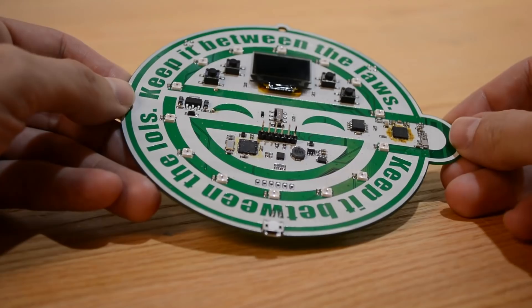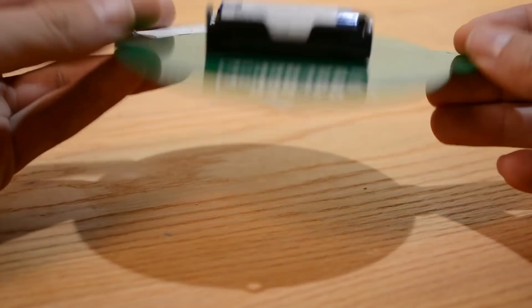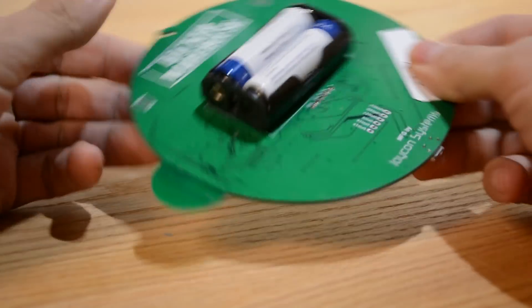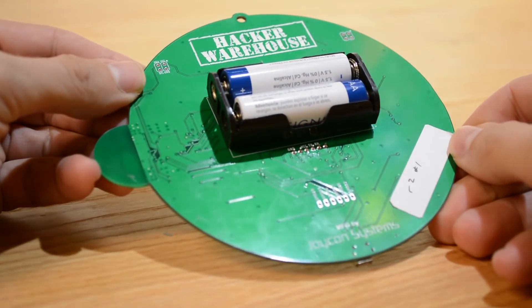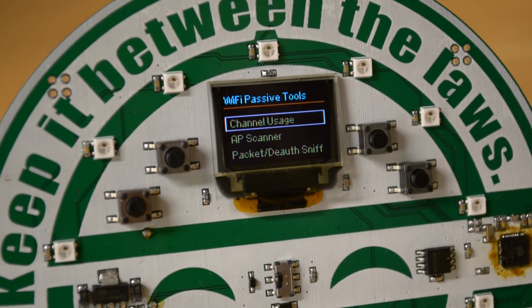Hacker Warehouse is well known for providing a number of tools that are of interest to the security and hacker community. They have chip whisperers, HackRFs, bus pirates, and hard drives filled with rainbow tables — all the tools you want to have on hand for your elite hacking sessions.